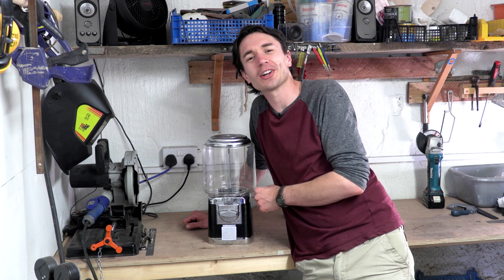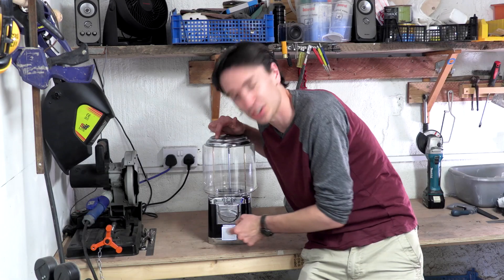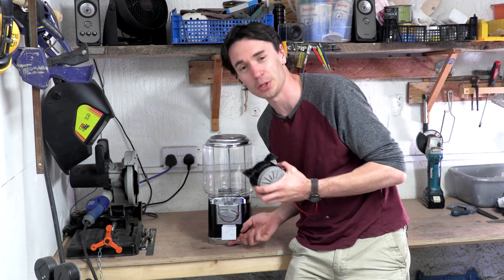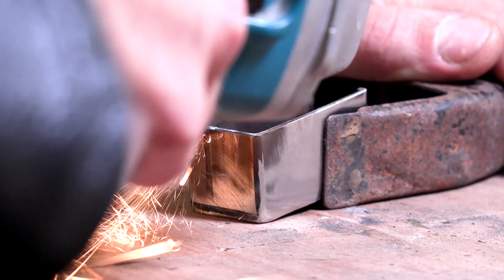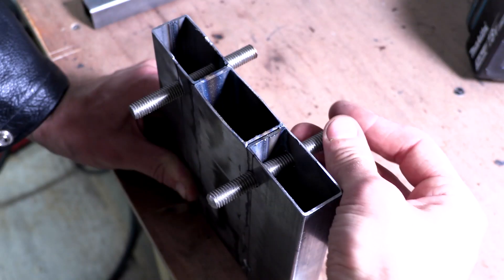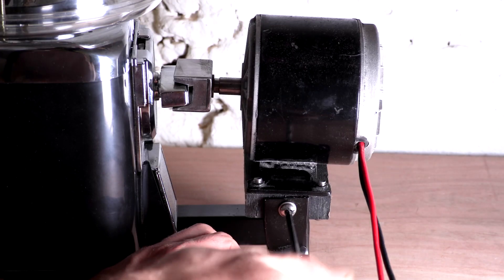To fill our sweets delivery rollercoaster up with sweets, we've got one of these sweet dispensing machines that drops out sweets when you turn the handle and they come out the little chute here. We are going to motorise it so that when our rollercoaster arrives beneath the chute, the motor will turn the little handle, releasing the sweets and filling up the little carriage. It's the perfect antidote to those old-school sweet machines where you had to put a coin in and turn the handle to get a tiny amount of sweets — this one can spin and spin and spin and give you as many sweets as you want!